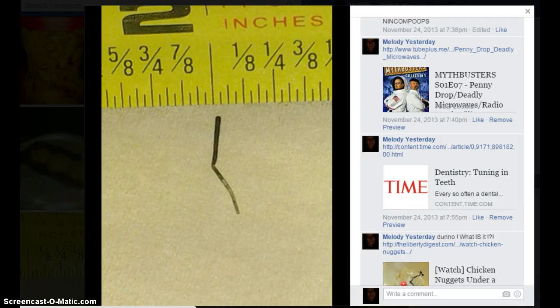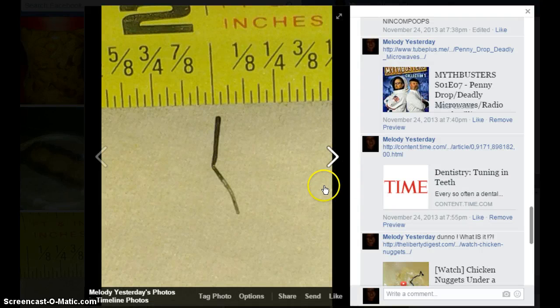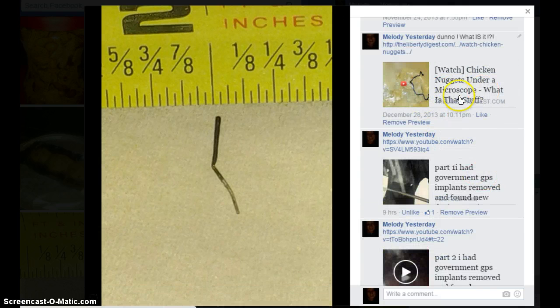There was this one today. It was molar radio. Chicken nuggets under a microscope — what is that stuff? It looks to me like wire.